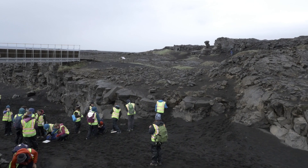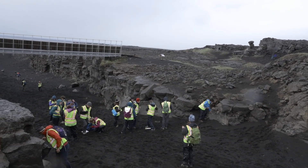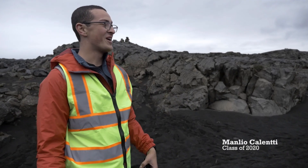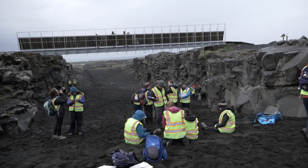We are standing on the Mid-Atlantic Ridge right now, which is crazy. It separates the Eurasian plate from the North American plate. And so right now our feet — they're not on any tectonic plate. It's absolutely mind-blowing.